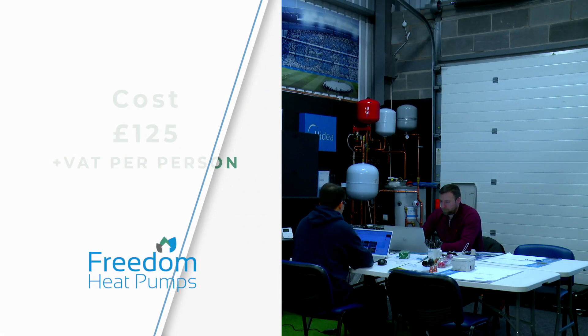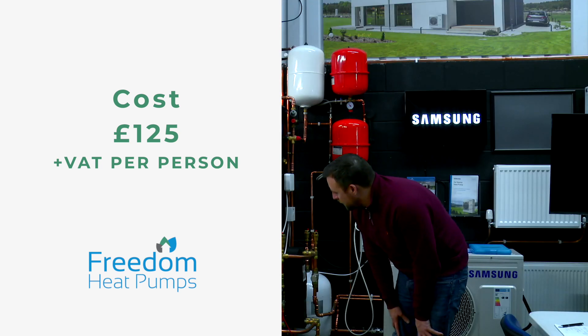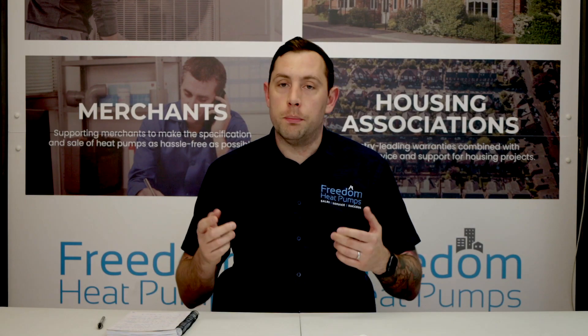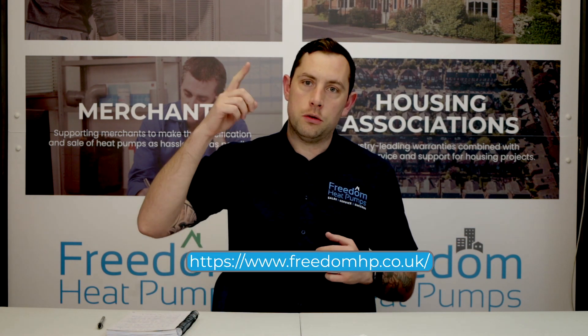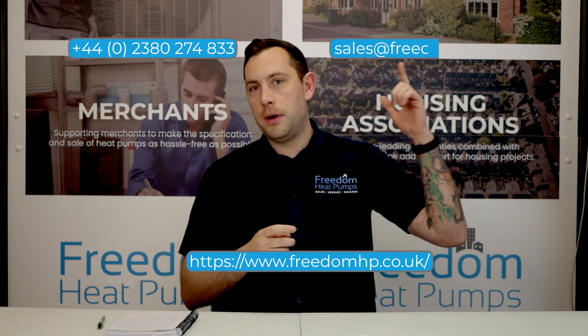The cost for the course is £125 plus VAT per person for a single day course, which includes lunch at any of our locations. For more information or to book on one of our courses, please see our website, phone us, or email us — details shown on screen.